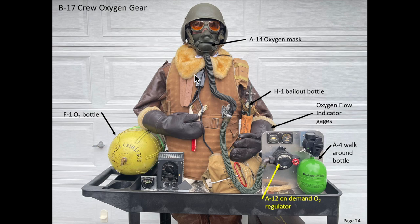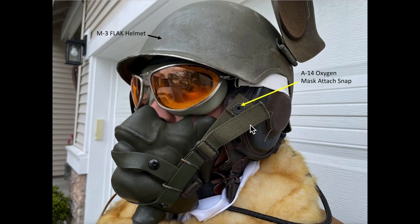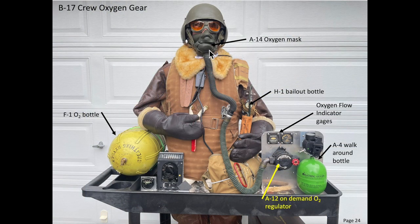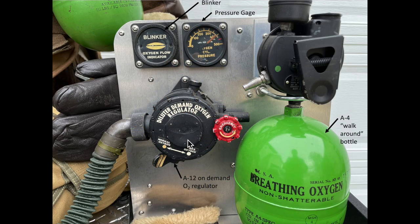If a crew member failed to respond, assistance would be provided. There were various types of oxygen masks adopted by the bomber crews. The A-14 mask, shown here, was the most prevalent. The A-14 mask snapped to a leather helmet located under the M-3 flak helmet. The oxygen mask's hose was connected to an A-12 on-demand oxygen regulator.